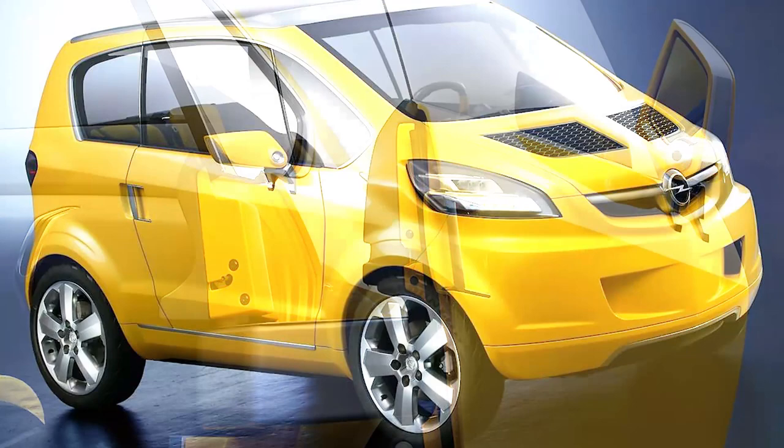The Opel Trix concept showcased Opel's vision for the future of urban mobility, demonstrating the brand's commitment to innovation and sustainability in transportation.